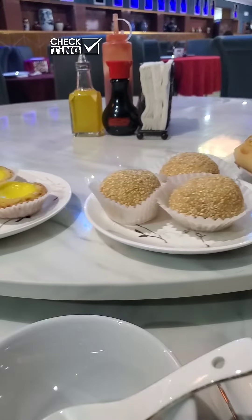We ended our meal with some sweet treats from their dim sum menu. This was an egg tart. This one tasted like mochi filled with red bean paste covered in sesame seeds — it was Christian's first time trying red bean paste, and I think he was both shocked and loving it. This was a sweet bun filled with egg custard — it wasn't overly sweet though, really nice.